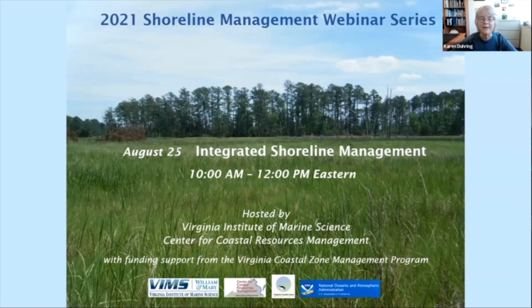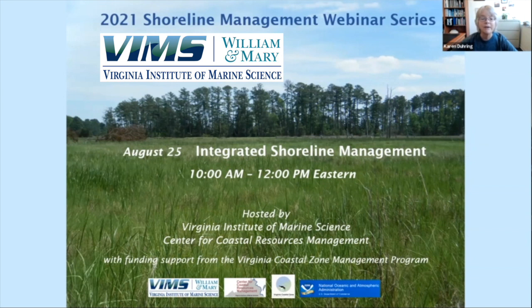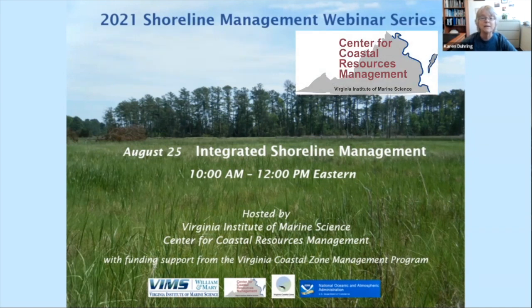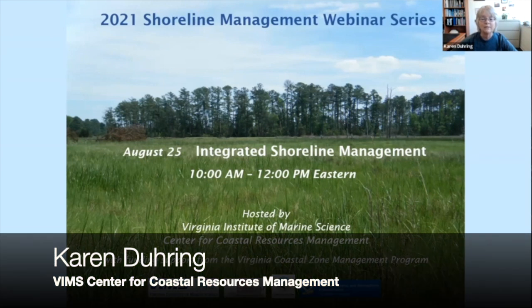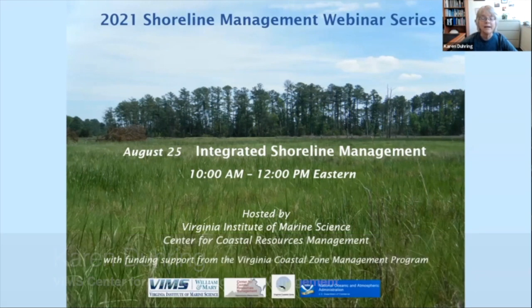Well, hello everyone, and welcome to the 2021 Shoreline Management Webinar Series hosted by the Virginia Institute of Marine Science and the VIMS Center for Coastal Resources Management. My name is Karen During. I'm today's webinar host. My co-host today is Susanna Musick, also from VIMS. The Virginia Institute of Marine Science hosts annual workshops for the shoreline management community with funding support from NOAA and the Virginia Coastal Zone Management Program.